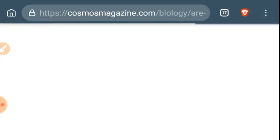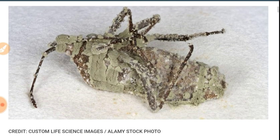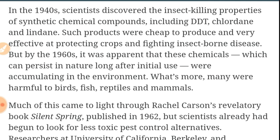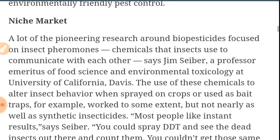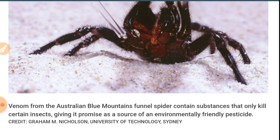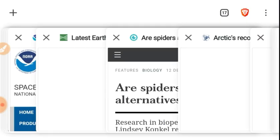Next, let's take a look at an article from Cosmosmagazine.com: 'Are spiders and fungi less toxic alternatives to synthetic pesticides?' You ever heard of people buying ladybugs for their garden, or using chrysanthemum extract as an insecticide? Those are better than chemicals. Here's an Australian funnel spider that contains venom which only kills certain insects. Links to the article will be in the description.